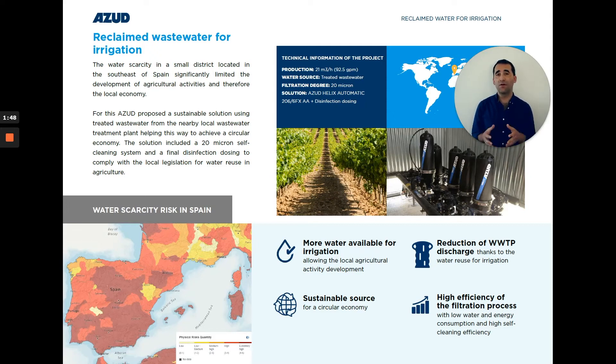Third, the reduction of wastewater discharge, lowering the associated cost. And fourth, a highly efficient filtration system with very low water and energy consumption. For more information about filtration and water treatment, remember to subscribe to our newsletter.